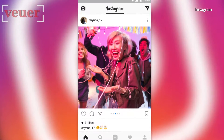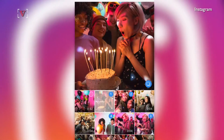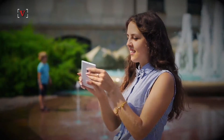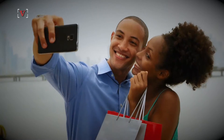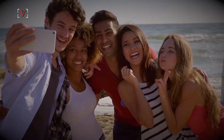Instagram is fixing a major social faux pas that's plagued the platform since its inception: posting multiple pictures from one event. Up until now, Instagram never offered the ability to upload photo albums, leaving users to either post multiple pictures from a vacation or just choose one good one to collect all the likes.